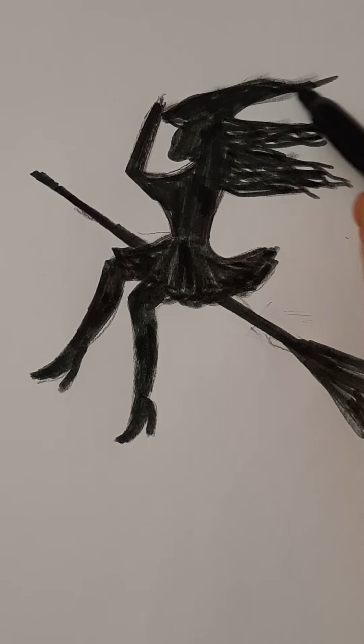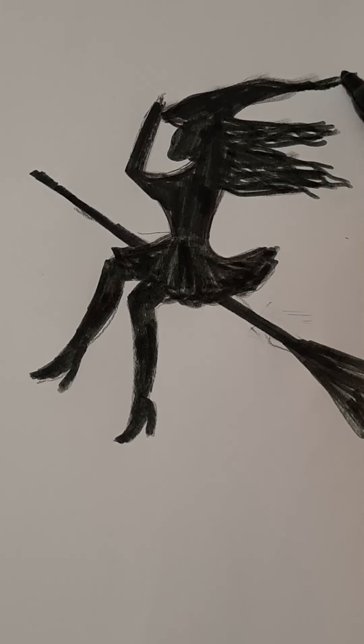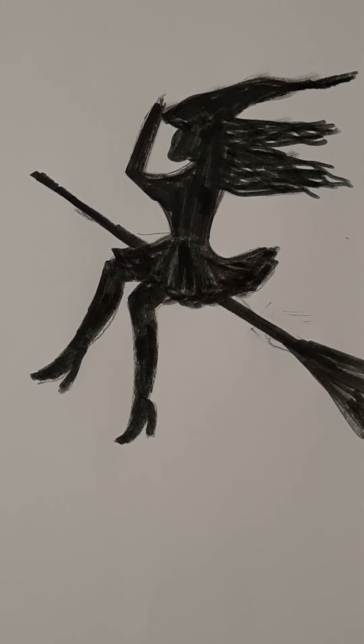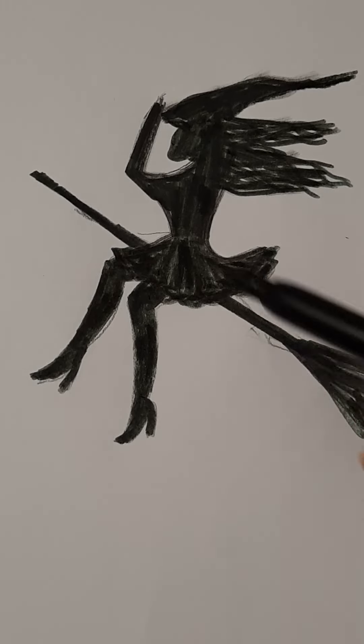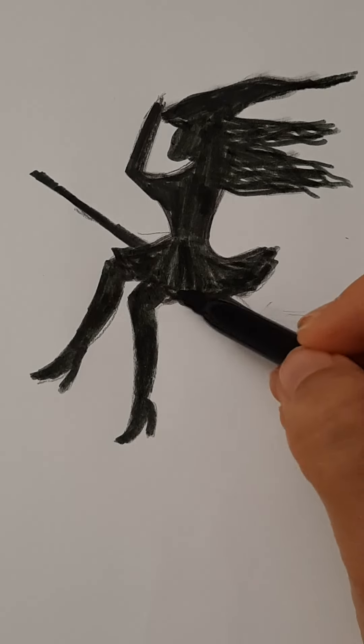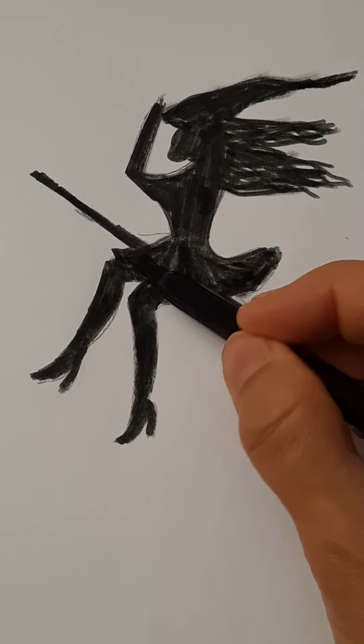What do you think about my witch? She has very beautiful legs and a very, very beautiful dress.